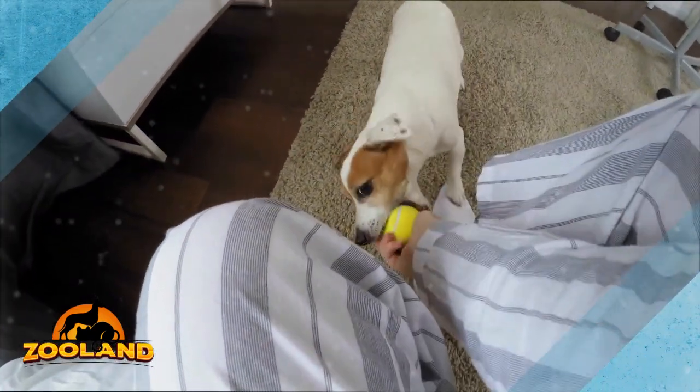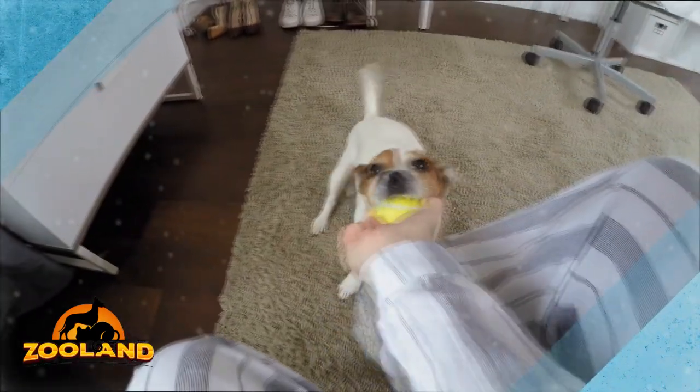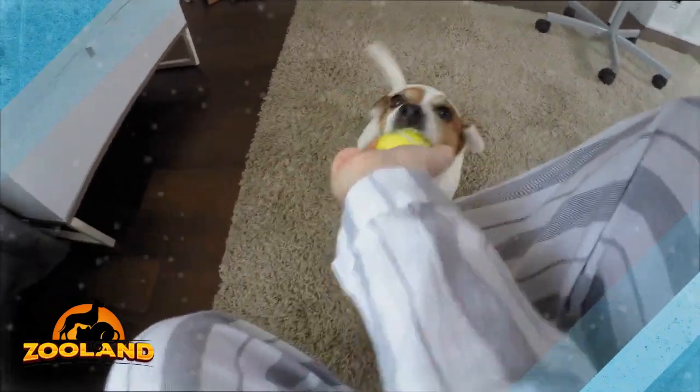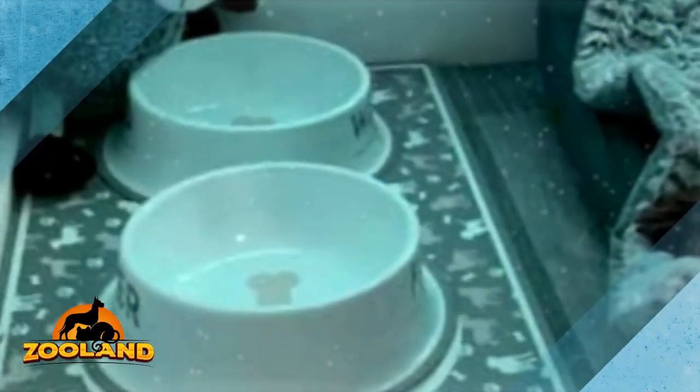Coco isn't the only one who loves her gorgeous new room. The build was put on display on Facebook, and the response has been overwhelmingly positive. People are incredibly impressed by Hammond's skill and creativity, and many have expressed wishes to do something similar for their own pups. Perhaps more little doggos will end up with their own rooms after this.